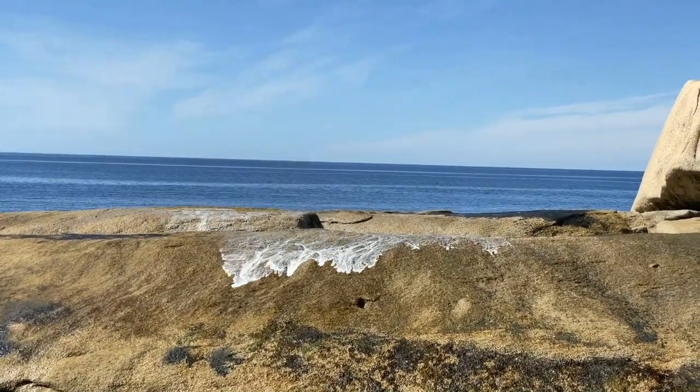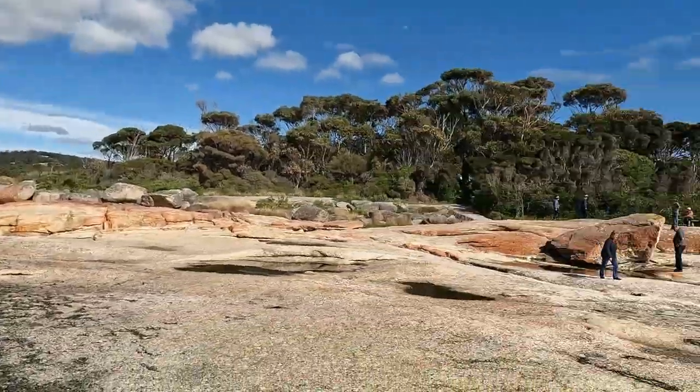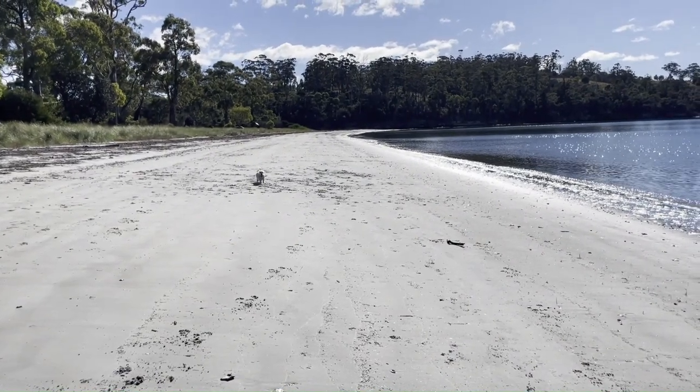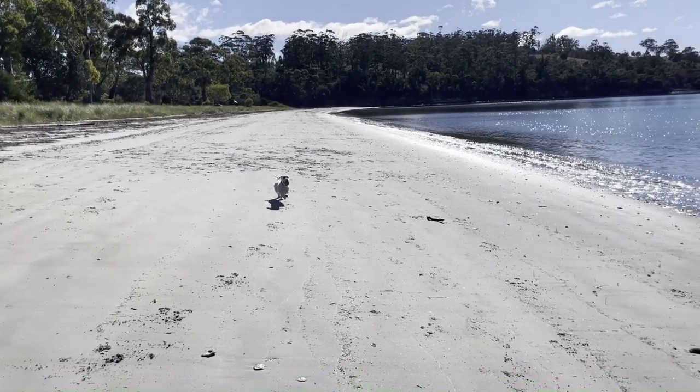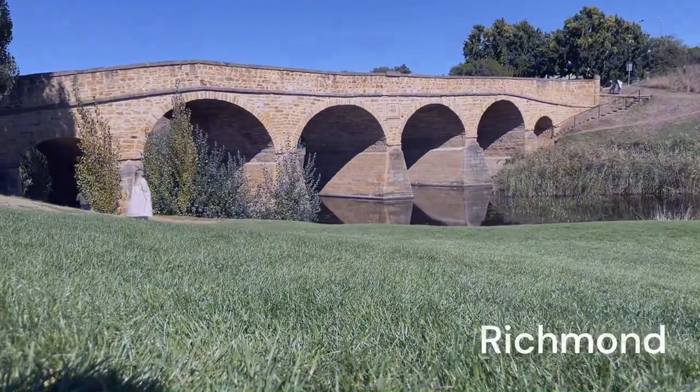Yes, there's probably a lot of beach runs in this video, but we had to stop and give our four-legged baby some lovin' too. We continued to Richmond Bridge.